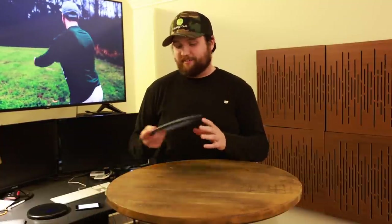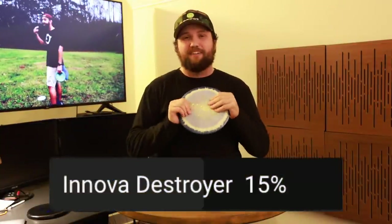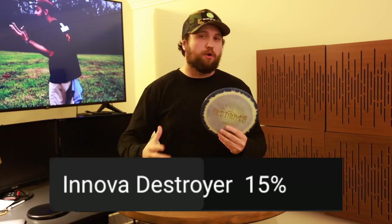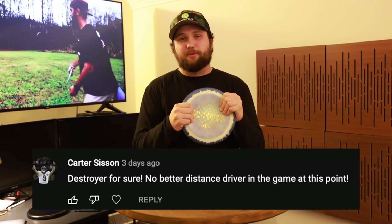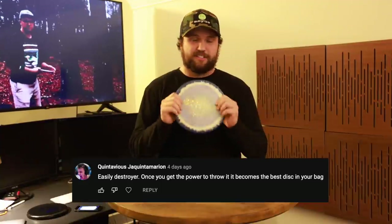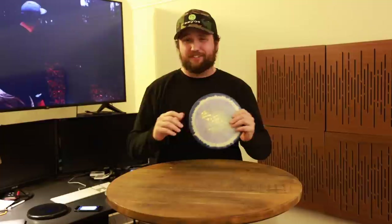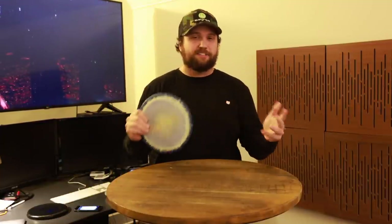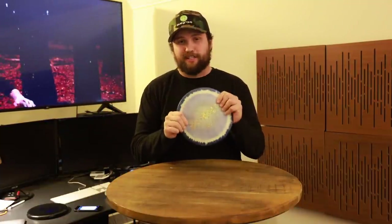Moving on to number three, we have the Innova Destroyer, which got 15 percent of the vote. Its numbers are 12, 5, -1, 3. This is just the original overstable distance driver — every other overstable distance driver out there gets compared to the Destroyer. It's the classic, it's the original, and it's an amazing feeling disc. It also comes in really cool plastics like Innova's Halo plastic, Star plastic, and Champion plastic.